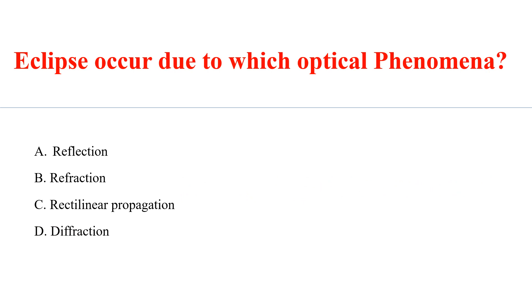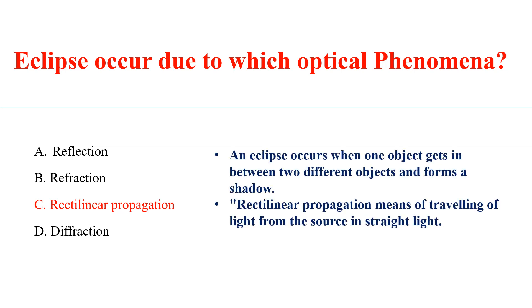Eclipse occurs due to which optical phenomenon? Answer: C. Rectilinear Propagation. An eclipse occurs when one object gets between two different objects and forms a shadow. Rectilinear Propagation means the travelling of light from the source in a straight line.